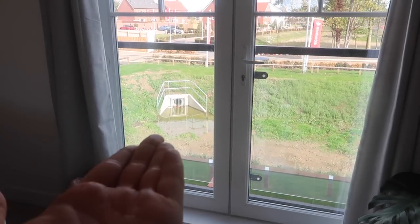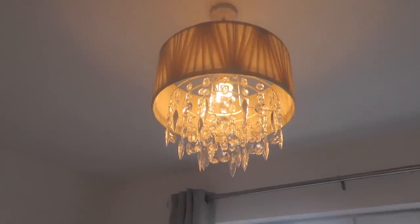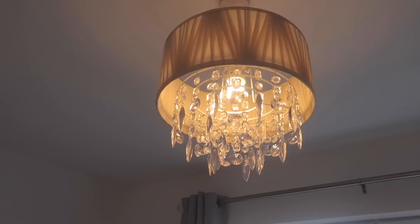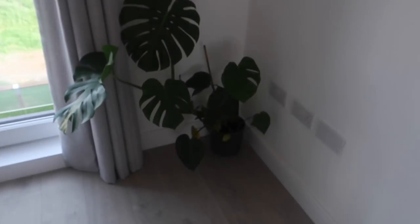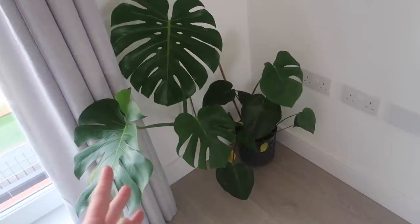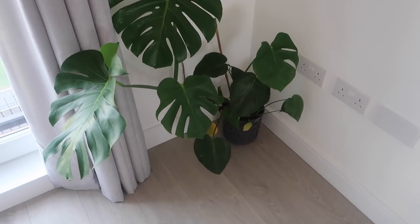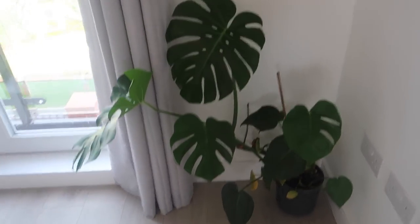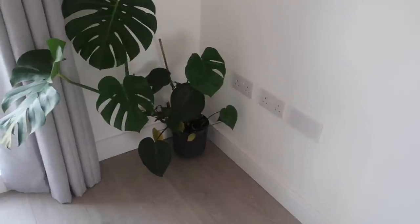My lampshades are from The Range — I love these, they're cream and really pretty. I've got two of them. Here I have a plant called a cheese plant — apparently they were really popular when my mum was little. My dad remembered them too, so they went and got me one. It's really annoying because it's grown towards the light so I need to do something about that. I want a big pink plant pot for it.